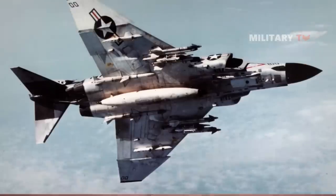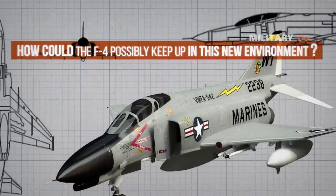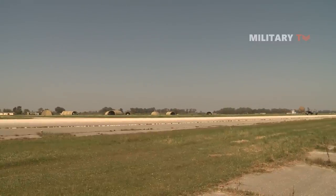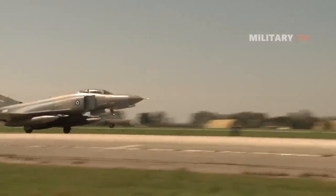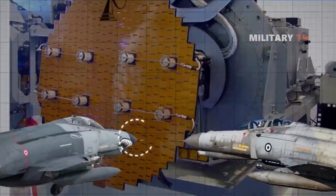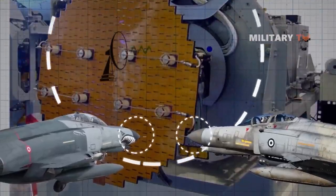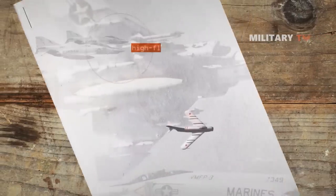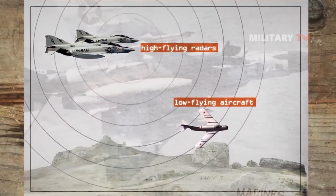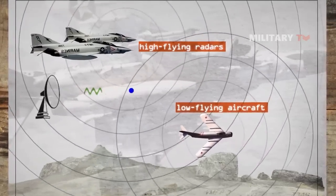How could the F-4 possibly keep up in a new environment? By integrating the same modern hardware used in fourth-generation fighters. The Phantoms flown by the Turkish and Greek air forces both have modern Pulse Doppler radars, which give the F-4 look-down-shoot-down capabilities. In the past, high-flying radars had trouble detecting low-flying aircraft because radar waves bouncing off the ground created a cluttering effect. Active Doppler radars cut through the ground clutter.